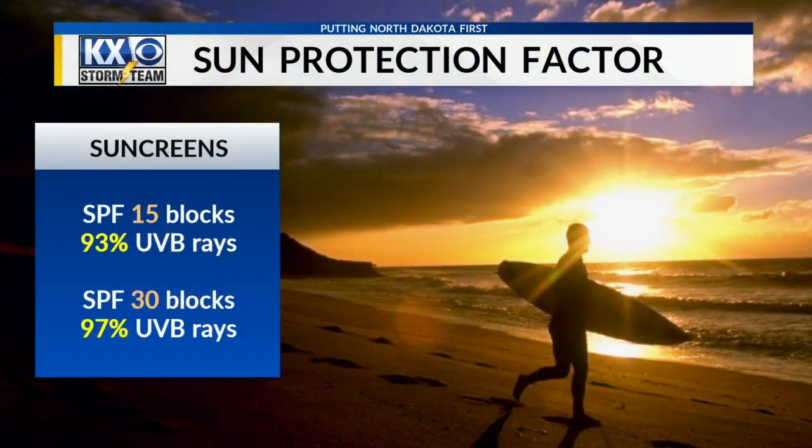Another note about sunscreen is that SPF 30 is not double the protection of SPF 15 — that is a common misconception. In fact, SPF 15 gives you 93% protection from UVB rays, which are the rays that cause cancer. SPF 30 gives you 97% protection, and that's only if it's actually applied correctly.